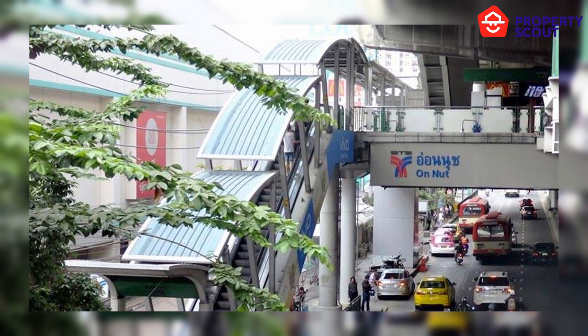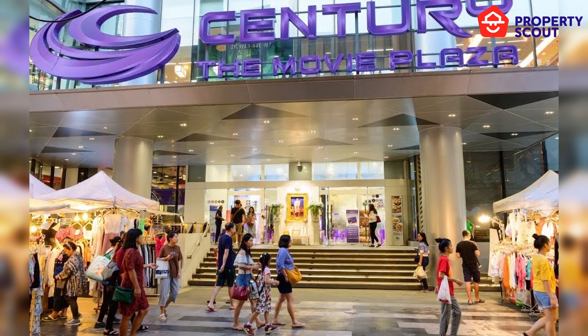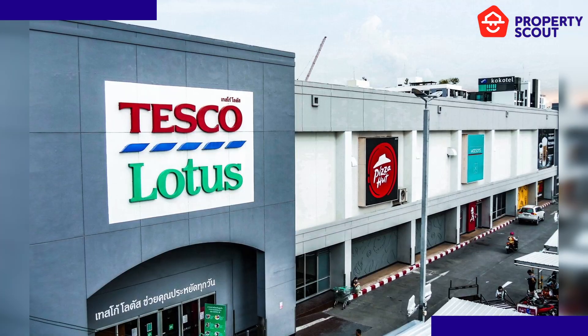This project is in Ornud, close to Charongrat Expressway. This is a great location and it's close to a lot of restaurants, department stores and markets.